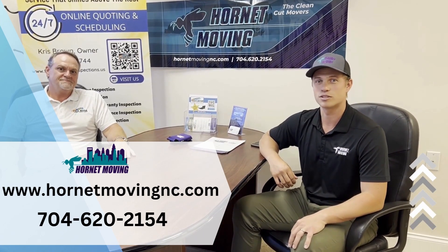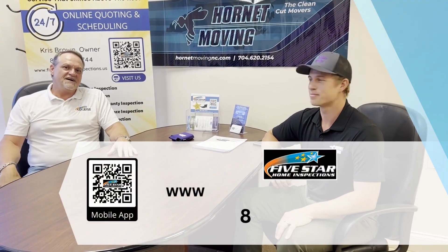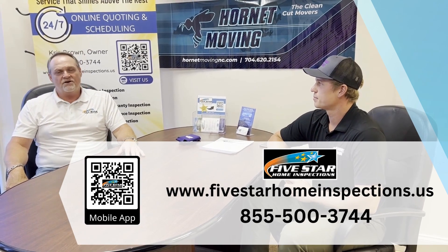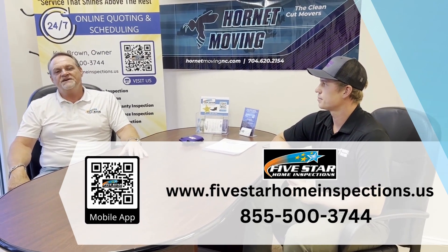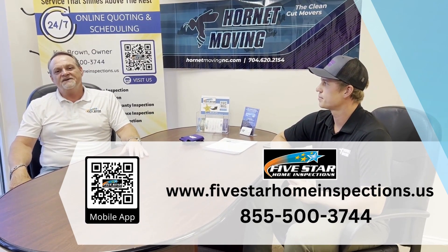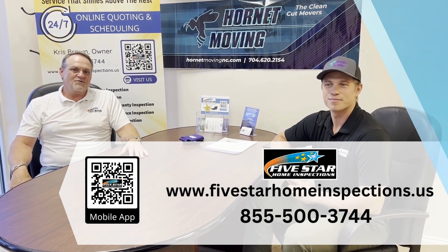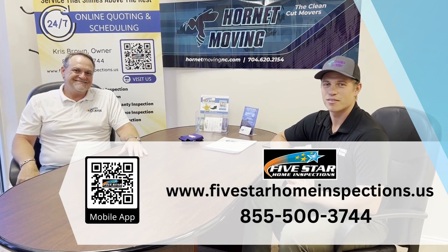We'll be happy to answer any questions. And as always, Five Star Home Inspections — you can go to our website at 5starHomeInspections.us. You can download our mobile app at your favorite Play Store, or give us a call at 855-500-3744. Thanks for watching. We'll see you later. Have a great day.